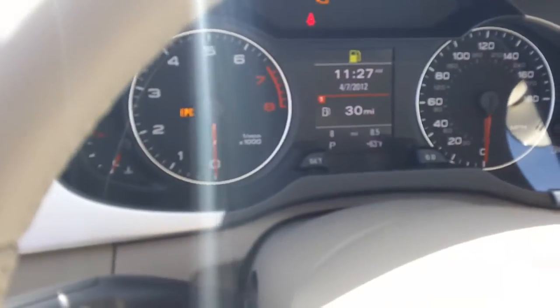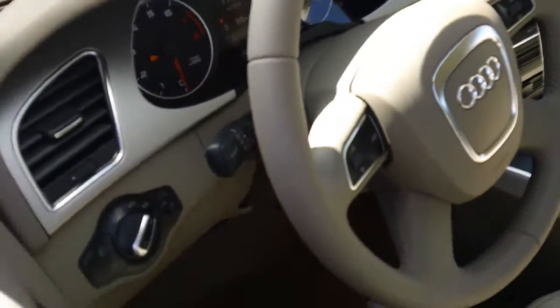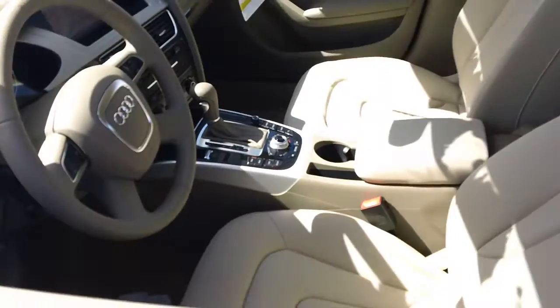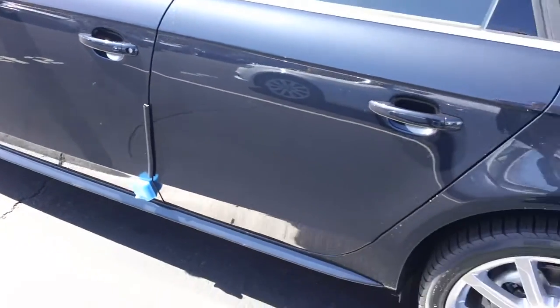Right now this car only has 8 miles on it. It literally just came off the truck in the last day or two. So definitely a nice car, and definitely rather hard to find, especially in this color combination.